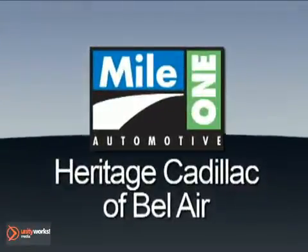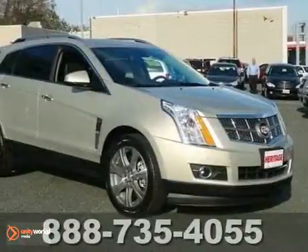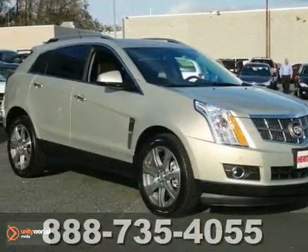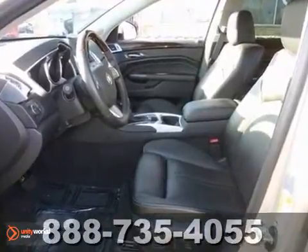Mile One Heritage Cadillac of Bel Air, here's the vehicle for you. How inviting is the guilty indulgence of this outstanding 2012 Cadillac SRX Premium.